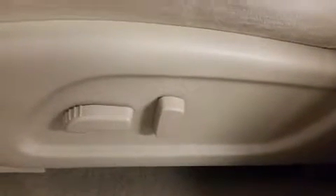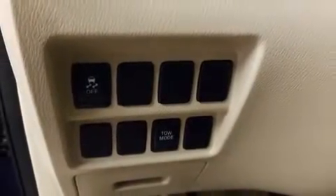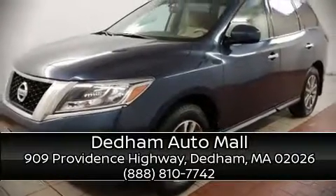A CARFAX history report indicates just one previous owner. Our sales staff will help you find the vehicle that you've been searching for. Call now to schedule a test drive.